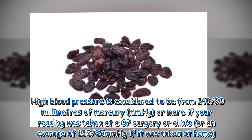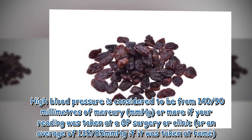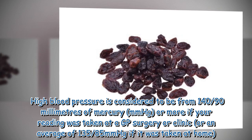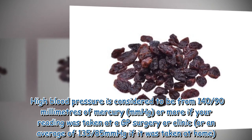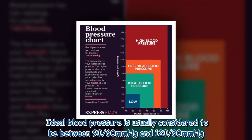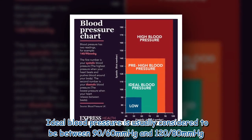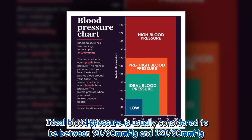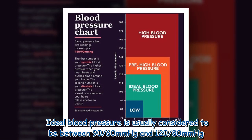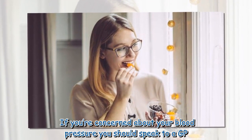High blood pressure is considered to be 140/90 mmHg or more if your reading was taken at a GP surgery or clinic, or an average of 135/85 mmHg if it was taken at home. Ideal blood pressure is usually considered to be between 90/60 mmHg and 120/80 mmHg. If you're concerned about your blood pressure, you should speak to a GP.